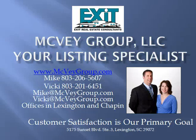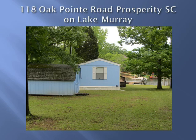Hi, this is Vicki McVeigh and my husband Mike and I are both full-time Realtors that help buyers and sellers all over Lake Murray, South Carolina. This listing is located on 118 Oak Point Road in Prosperity, South Carolina.